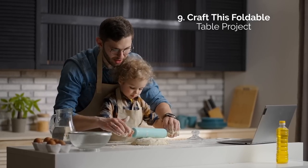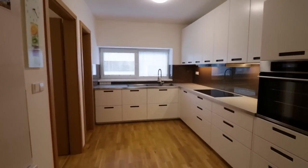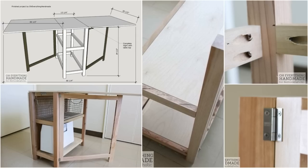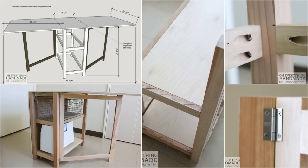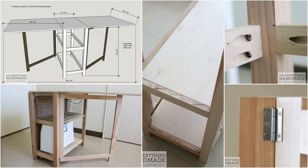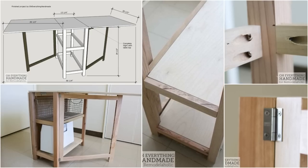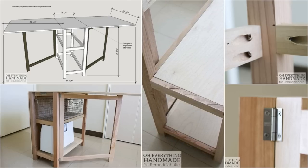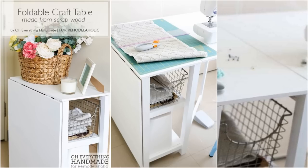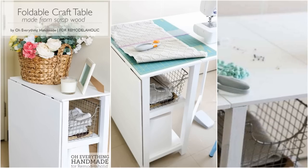9. Or craft this foldable table project instead. Here's a quick and easy solution for your small kitchen needs: a folding table complete with storage shelves. While initially intended as a craft table, this convenient and lightweight table will be able to accommodate your storage needs. The table features two folding table sections with a fixed center, and the design comes with two easy slide storage shelves. Order the DIY plan from Remodelaholic — it will only cost you around 15 US dollars for the needed materials and the pattern.